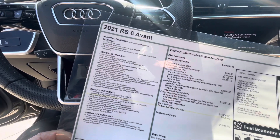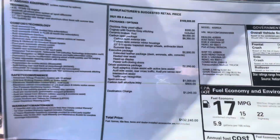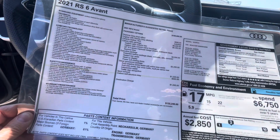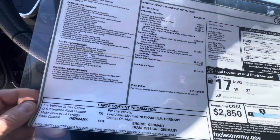It's a 4-liter V8, 8-speed automatic transmission. It just has a lot of options: sport exhaust, driver assist package, executive package, heated leather, cooled seats, heads-up display, heated rear seats.